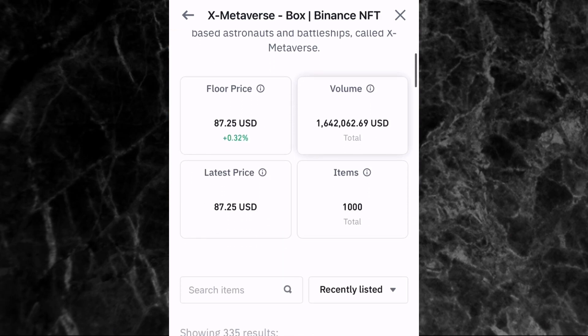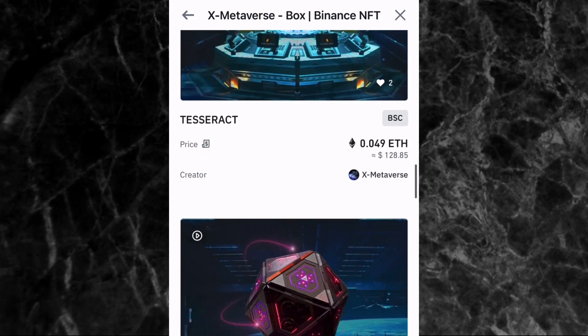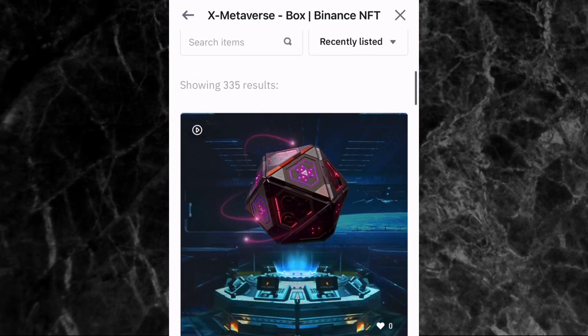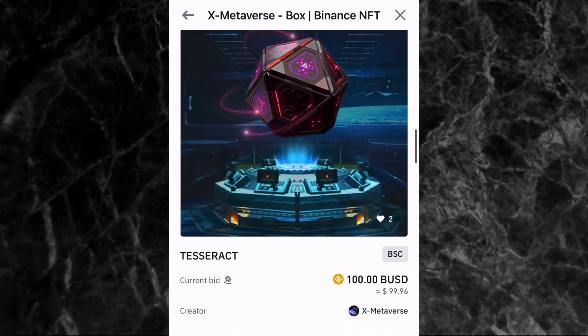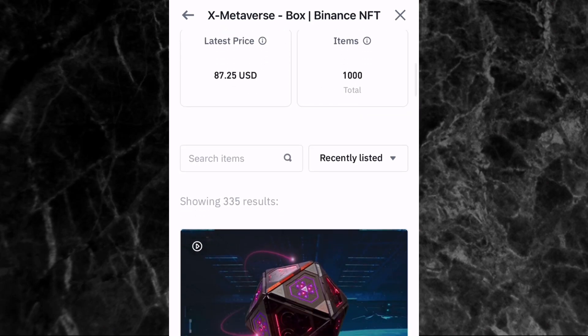After tapping on that collection, you can see the floor price is $87.25, the volume is $1.6 million, and there are 1,000 items. Scroll down to see the different NFTs in this collection. This is one of the best ways to check which NFT is good to buy to make money quickly. There are still other things to check, but this is one of the most important. I'll be making a separate video on that.